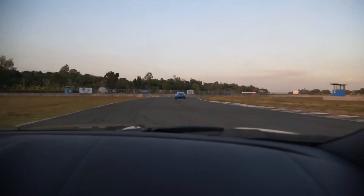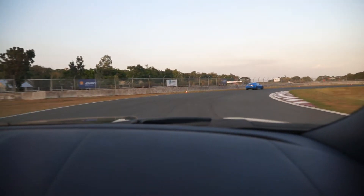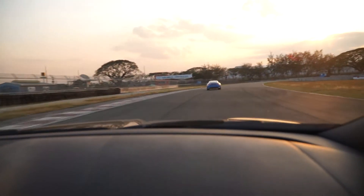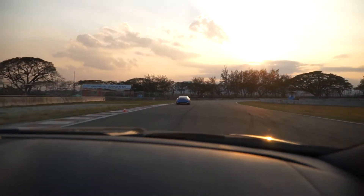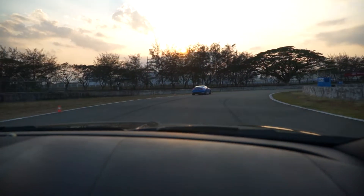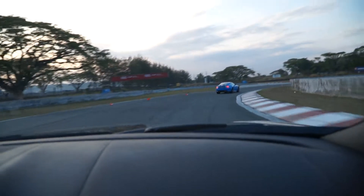You can actually feel the grip in this car — it has tons of it, a lot of grip, and it's very nimble in corners. If we only had more gas, I'd give you a hot lap, but right now it's two kilometers before empty.